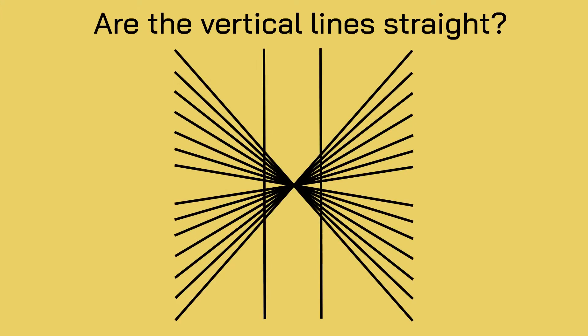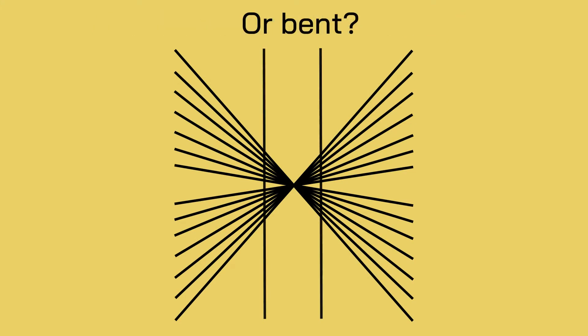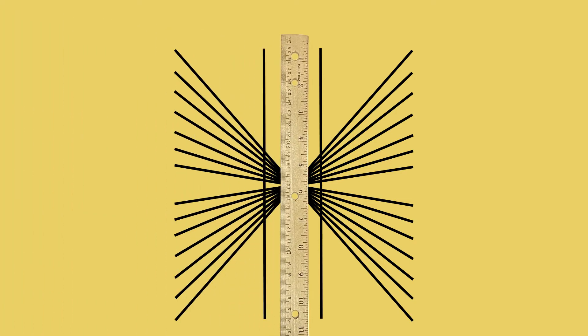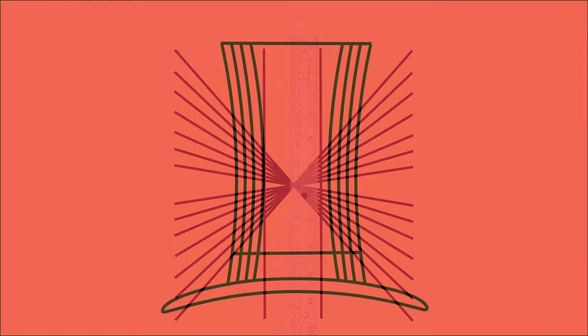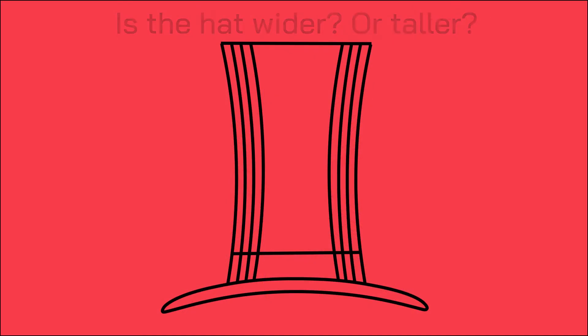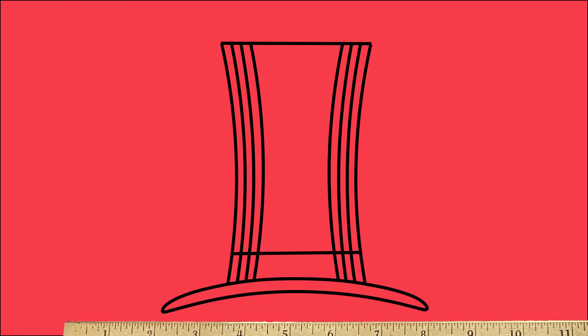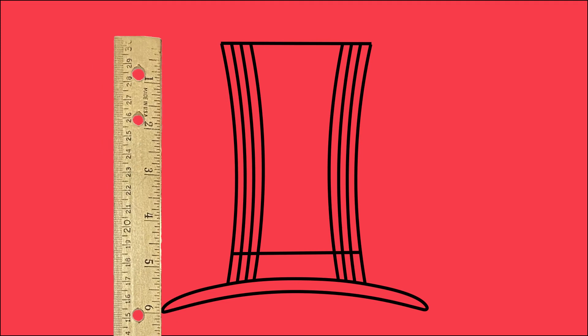In this image, are the vertical lines straight or bent? Press pause and check with your ruler. Both lines are perfectly straight, but the starburst pattern can make it look like the vertical lines are bowed outwards. In this image, is the hat wider or taller? Press pause and check with your ruler. The hat is as wide as it is tall, but the vertical lines in the hat can make the hat look taller.